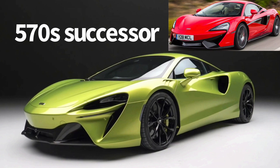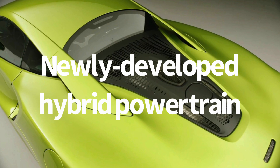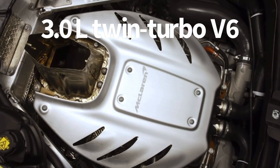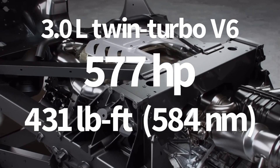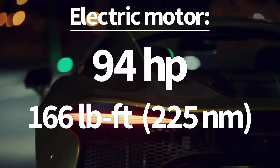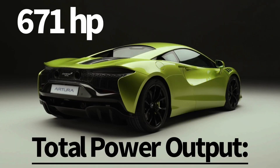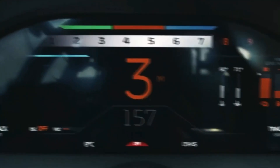The Artura is the successor to the McLaren 570S, which held its place in McLaren's Sport Series division. Every part of the McLaren Artura is fully new, and it uses a newly developed hybrid powertrain from McLaren — a 3-liter twin-turbocharged V6 that produces 577 horsepower and 431 pound-feet of torque. It also uses one electric motor that produces 94 horsepower and 166 pound-feet of torque, combining for a total output of 671 horsepower and 593 pound-feet of torque. The Artura has an 8,500 RPM redline.